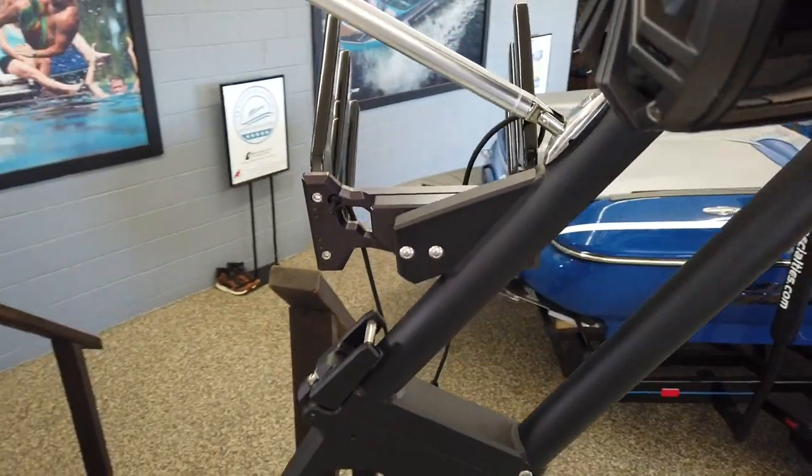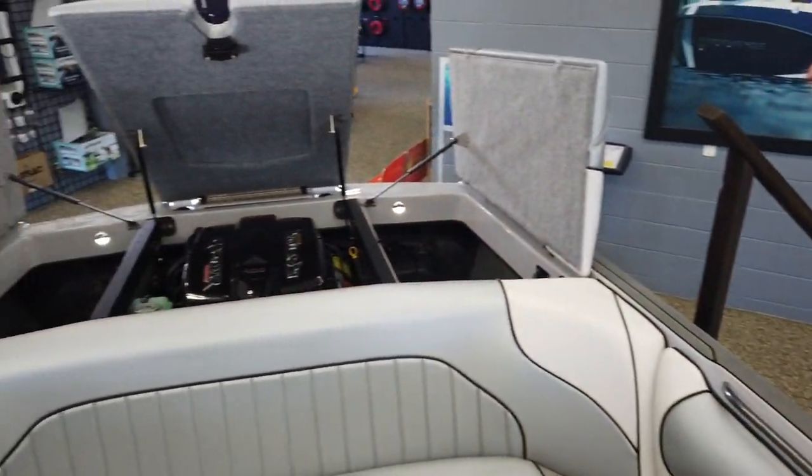Check out Marine Specialties to come see this boat. We look forward to getting you on the water.